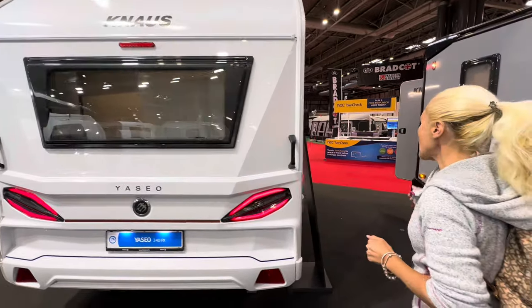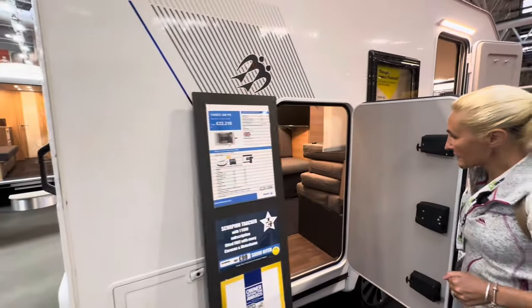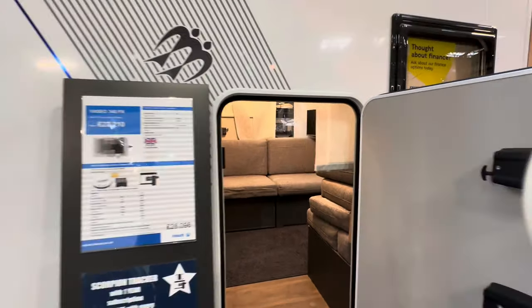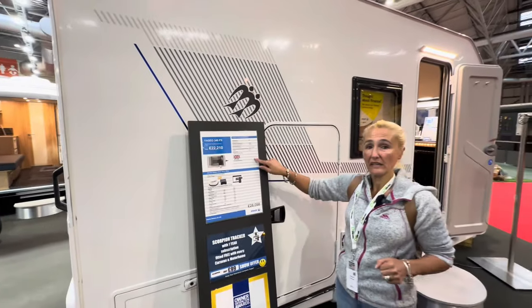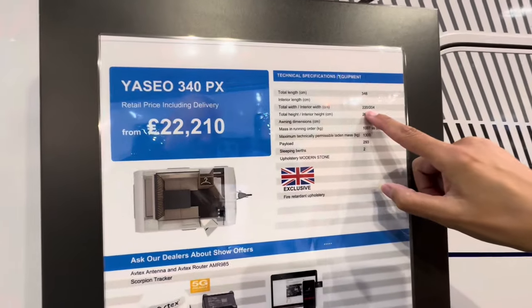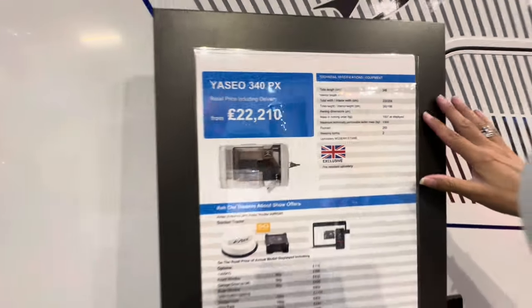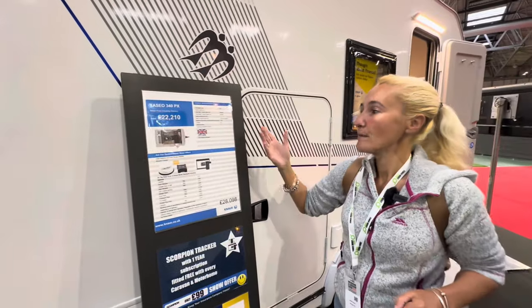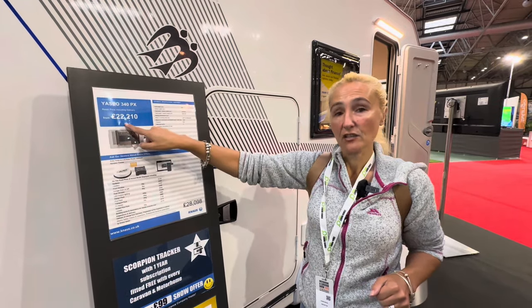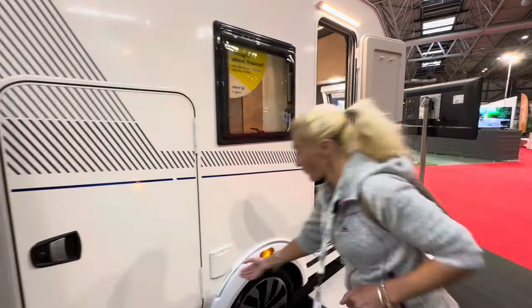As we come around to the off side there's another little door — not the actual entrance door — and on here there are some facts and figures. Total length 3.48 meters, width 2.2 meters, mass in running order 1007 kilos with some extras fitted, maximum 1300 kilos, payload 293 kilos, and it sleeps two. Prices start at £22,000, although this model is £28,000.